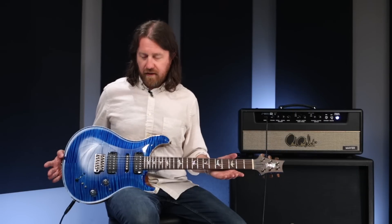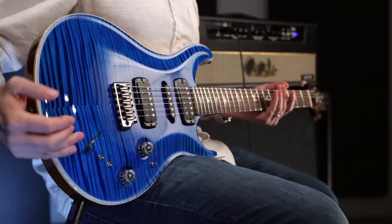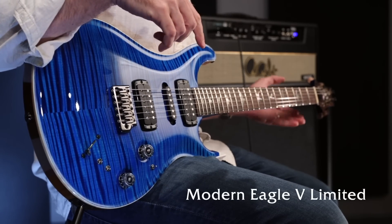Greetings everybody. This is Brian Ewald, and I'm here at the PRS factory in Stevensville, Maryland. This gorgeous instrument that I'm holding is the very first PRS Private Stock Modern Eagle 5 Limited.